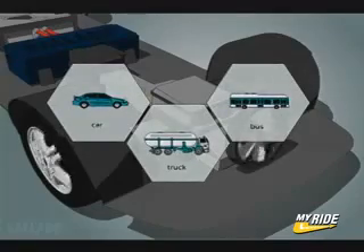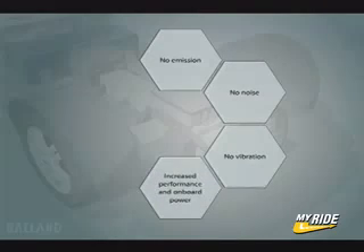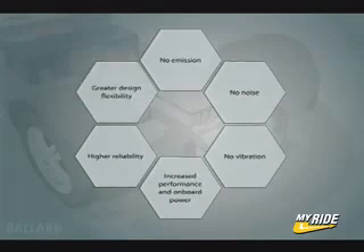The fuel cell is two to three times more efficient than your gasoline engine and does not create pollution. Additional benefits include increased performance and onboard power, higher reliability, and greater flexibility in vehicle design and engine layout.